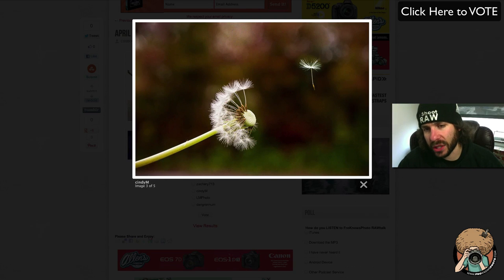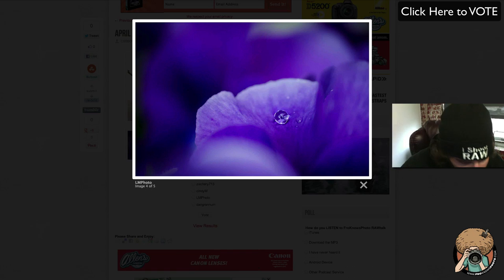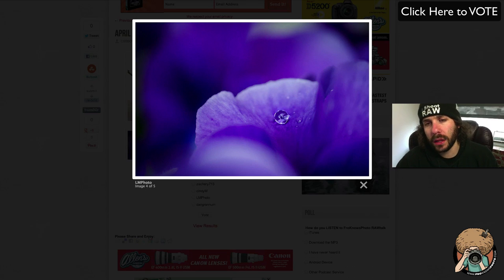We've got Cindy M — fantastic shot of the flying dandelion seedling. It's just so cool, beautiful bokeh. I don't care if it's set up or naturally done — it's captured, it's fantastic, it's processed very well, and it is up there for the top five. And LM photo — I love purple. What makes this image is the out-of-focus flowers in the background. Really, really nice.